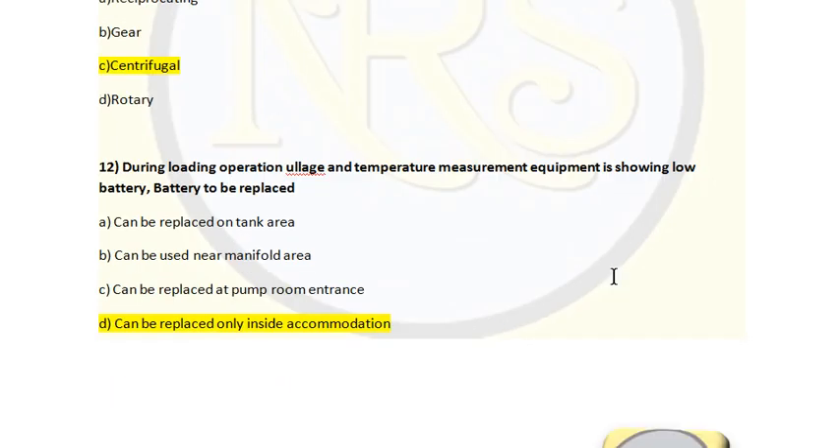Question number 12. During loading operation, ullage and temperature measurement equipment is showing low battery — where can the battery be replaced? Option A, on the tank area; Option B, near the manifold area; Option C, at the pump room entrance; Option D, only inside accommodation. During loading, the entire area outside accommodation is hazardous due to release of hydrocarbon and hydrogen sulfide gases. Replacing a battery can produce a spark causing ignition. You must take the equipment to the safe zone — accommodation — to change the battery. Option D is the correct answer for question number 12.